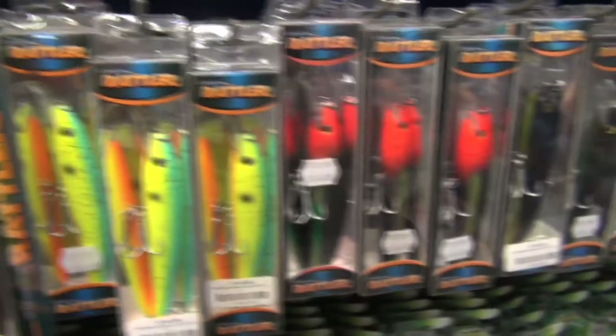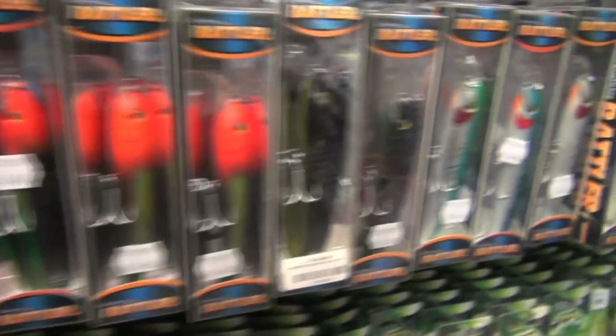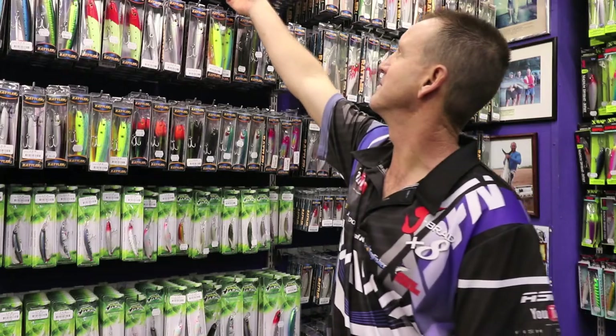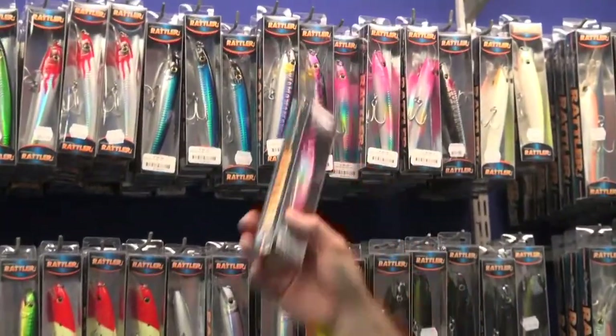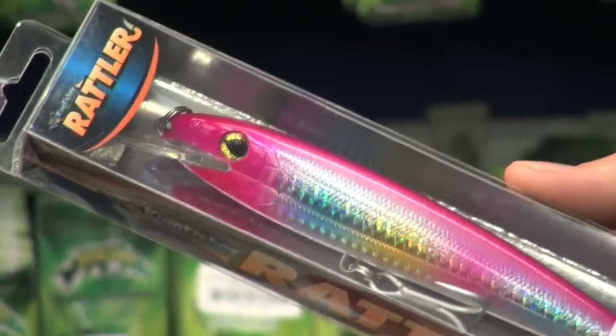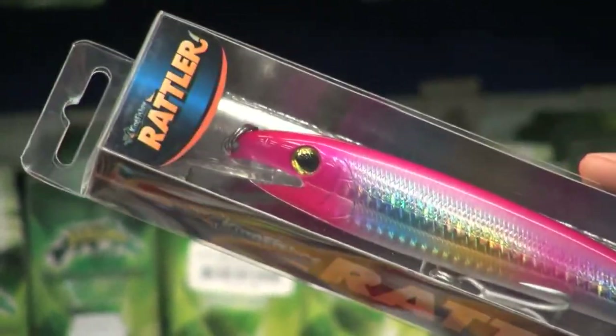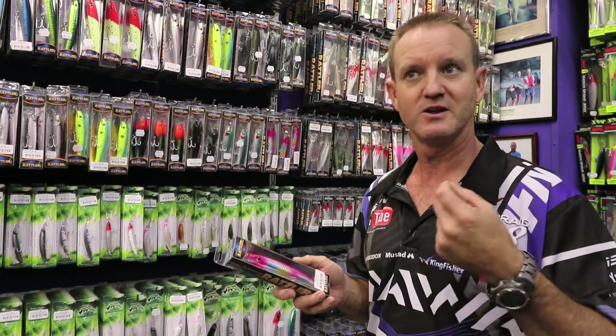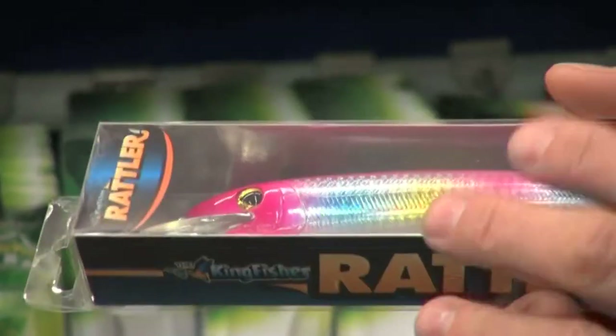What's been a very popular lure for us at the Kingfisher has been our range of rattlers. The most popular one out of all of them has been this little one over here. It's a 150. It can be pulled at a speed of 10 to 18 kilometers an hour, which is ideal for jet skis and ski boats.